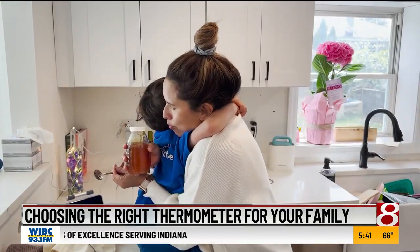I feel better knowing I have a thermometer I can trust, especially when fever strikes in the middle of the night.